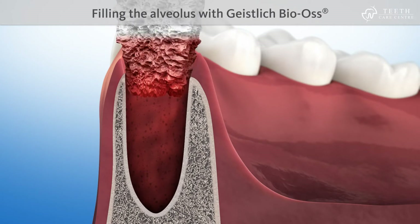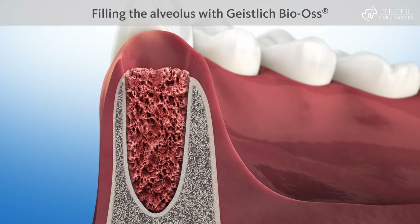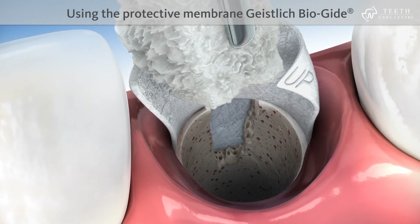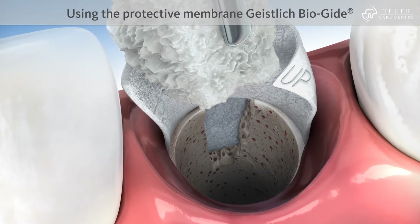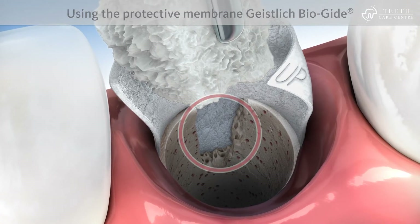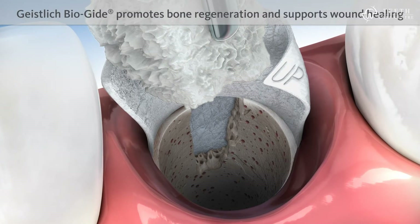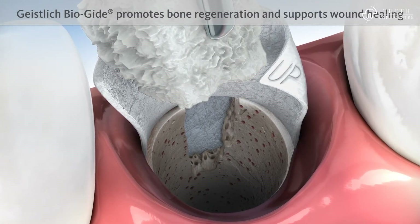The alveolus is filled with Geistlich Bio-Oss. It may also be necessary to use a proven protective membrane, such as Geistlich Bio-Guide. This is because the bony wall of the alveolus is often damaged, even if the tooth is extracted carefully. Geistlich Bio-Guide protects the damaged area, promotes undisturbed bone regeneration and supports wound healing.